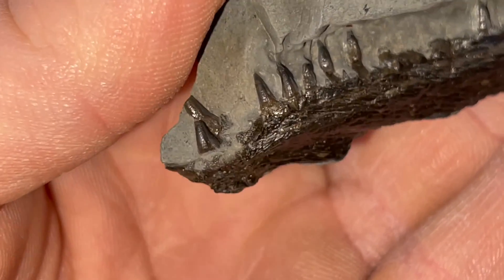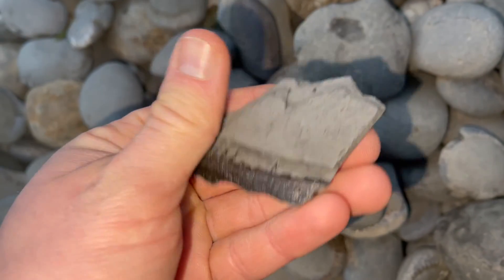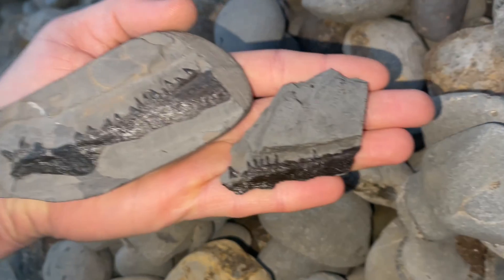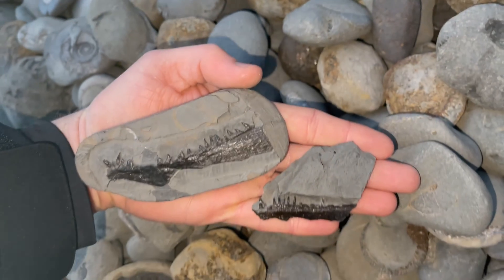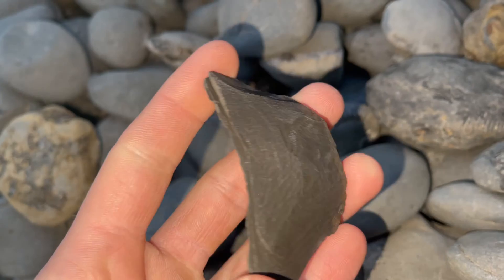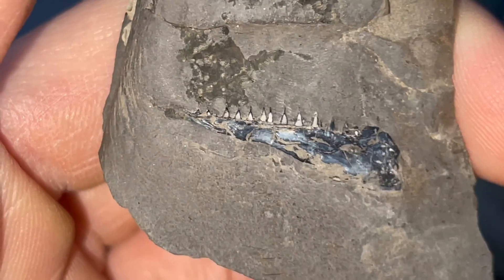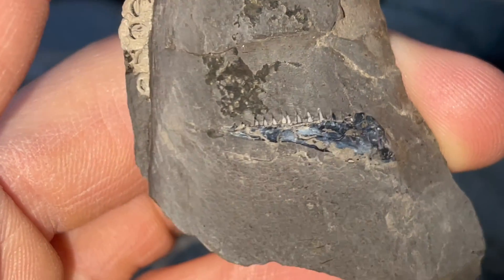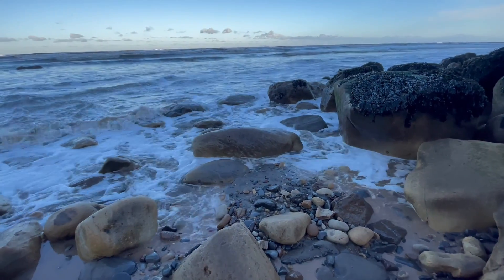I actually thought this was part of a fossil rib when I found it, and it was only when I looked closer that I noticed the teeth. Even smaller still, we have another isolated fish jaw which is absolutely tiny in comparison. We have found even smaller jaws than this — some jaws are only a couple of millimeters across, so as you can imagine it's very hard to spot them, and even so you can't really prepare them because they're so tiny.